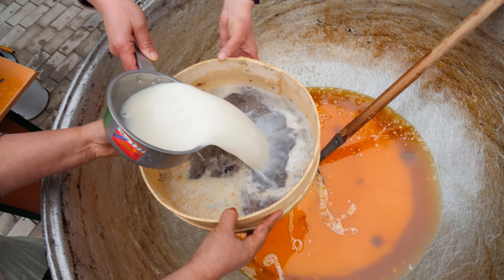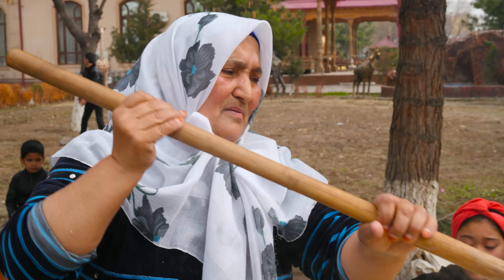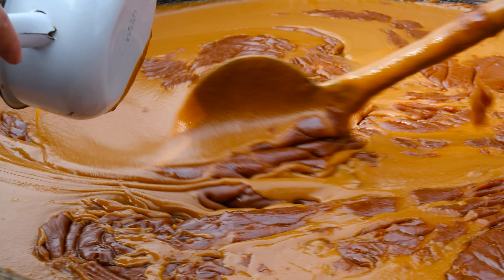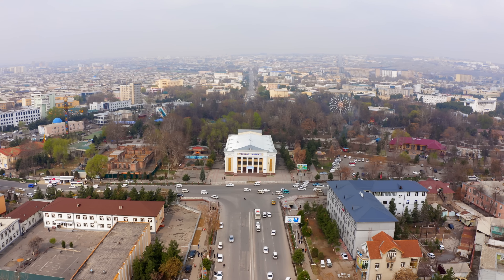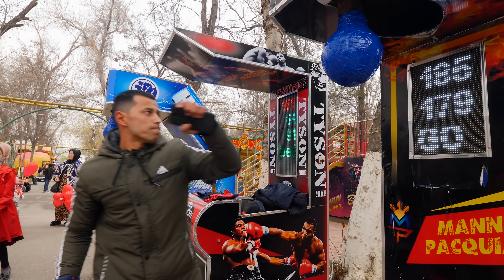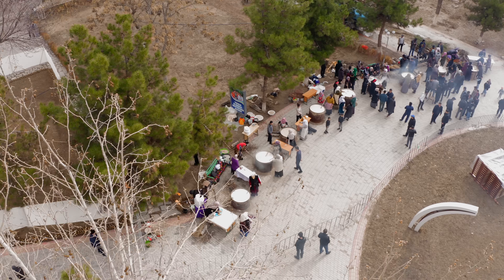In this video, you're going to witness one of Central Asia's most rarely seen foods. Big reveal! Oh, it's still hot! It's steaming! This is Sumulak.